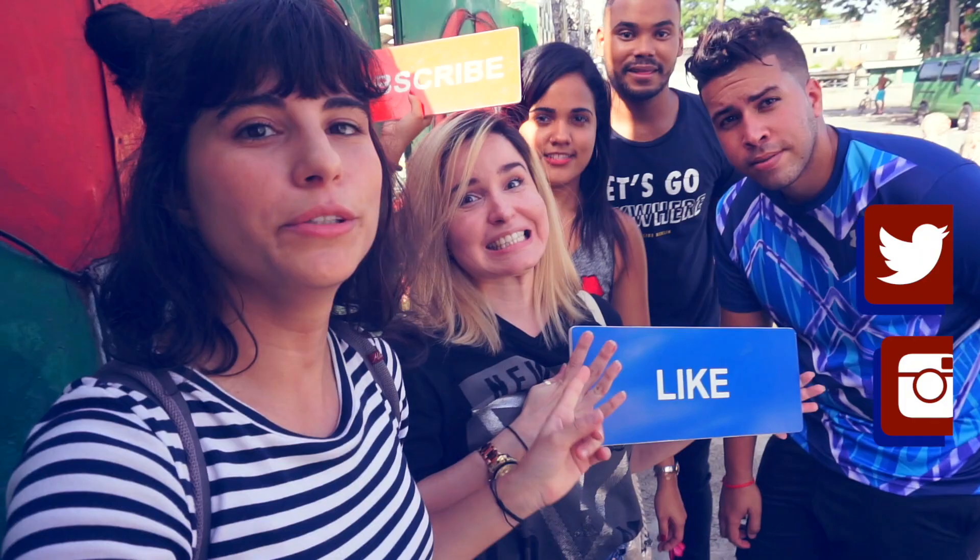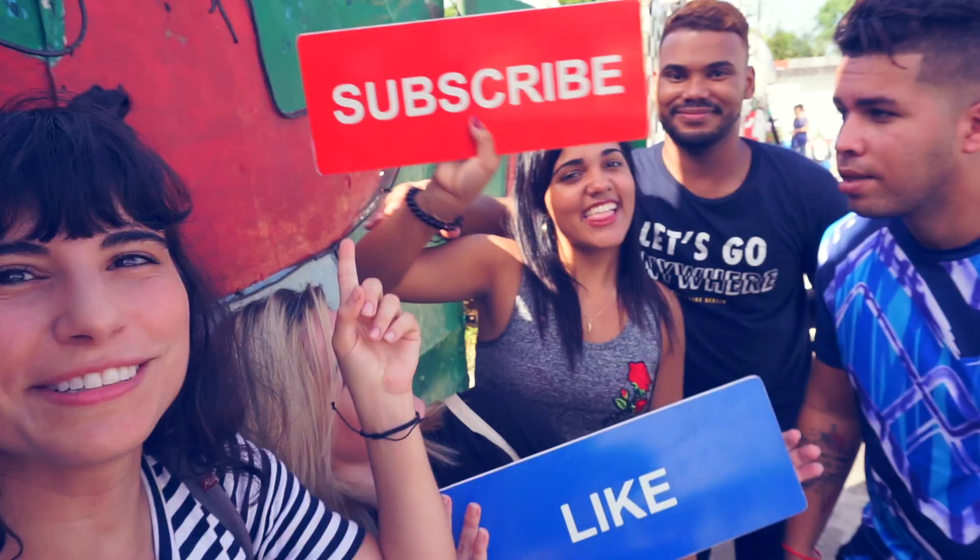And that is it for this video. If you ever find yourself in Cuba, then you definitely have to check out Fusterlandia because it is so much fun. Definitely check out these guys.